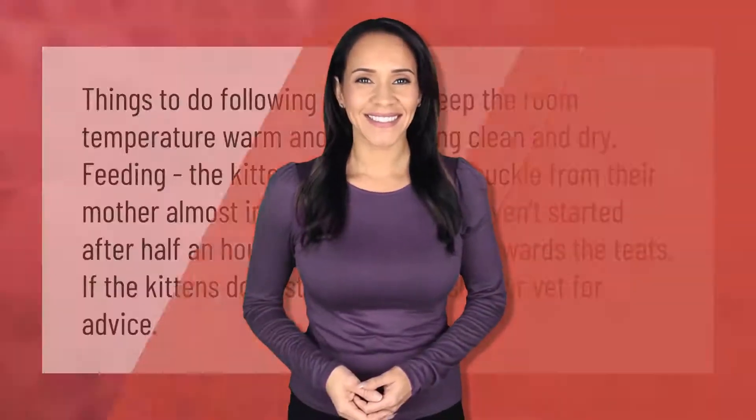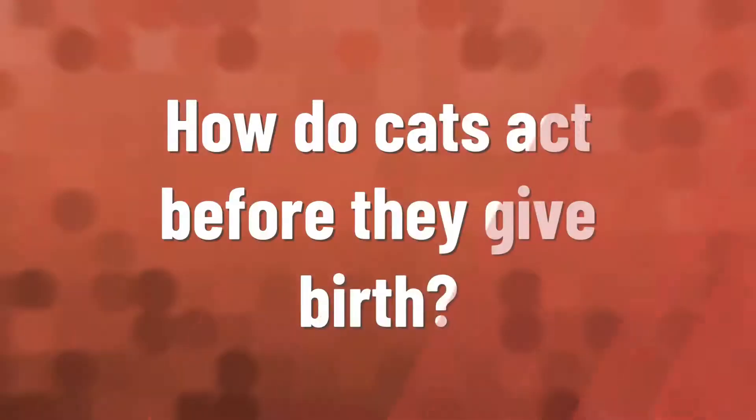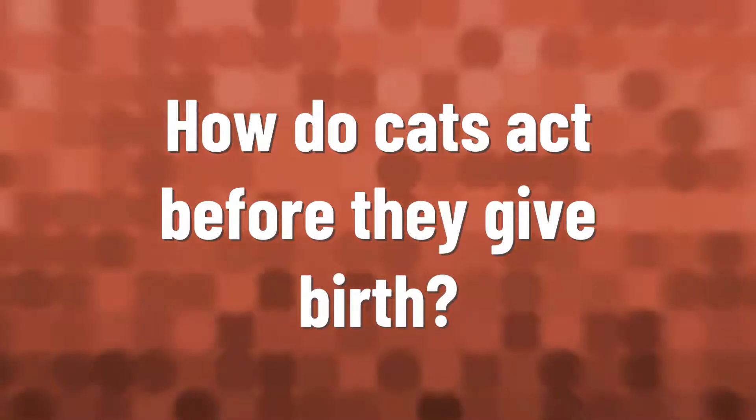Things to do following the birth: keep the room temperature warm and the bedding clean and dry. Feeding — the kittens should start to suckle from their mother almost immediately. If they haven't started after half an hour, gently guide them towards the teats. If the kittens don't start feeding, ask your vet for advice.